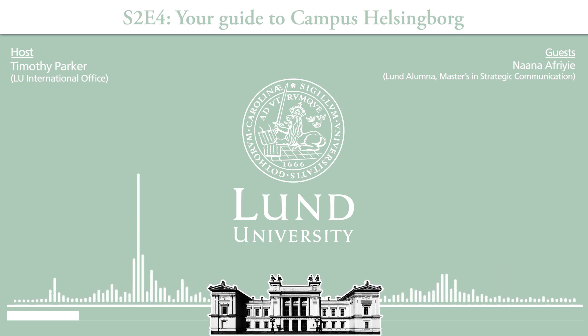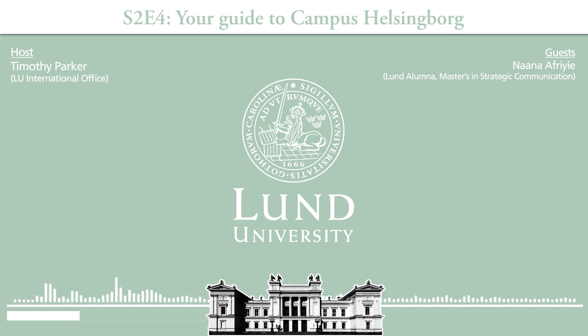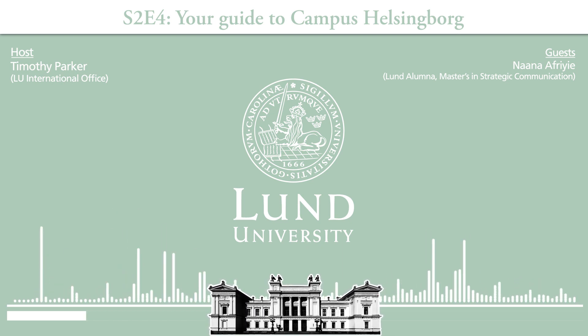Let's go on the next stage of our audio tour. We're going inside the lobby of the main campus Helsingborg building. Here in the entrance of the building, we have a cafeteria where you can buy your lunch and the information desk where you can ask for help booking a study room or have any questions.